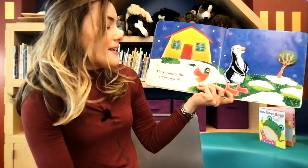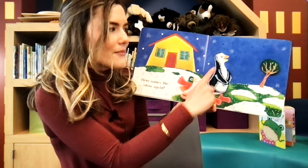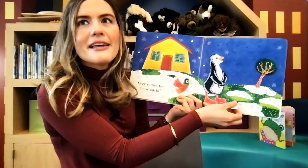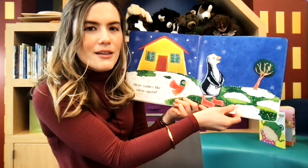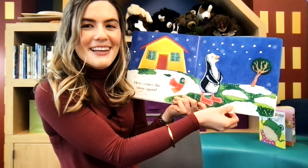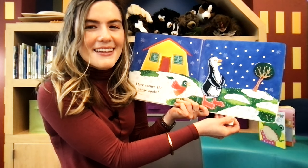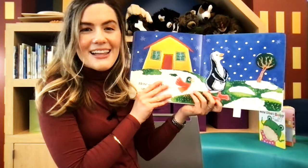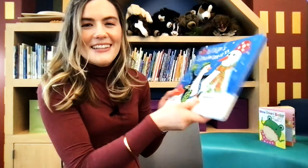Don't worry, Flip, because here comes the snow again. He's looking at the sky. Where's the snow? I think it's coming. Are you ready to watch the snow come down? Here it comes. Look at the snow come down. The end. It's just what he needs to build another snowman. The end.